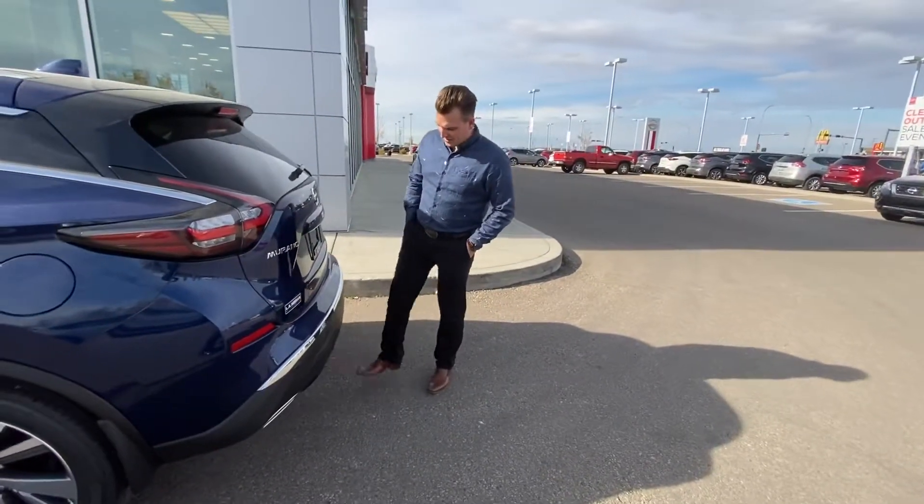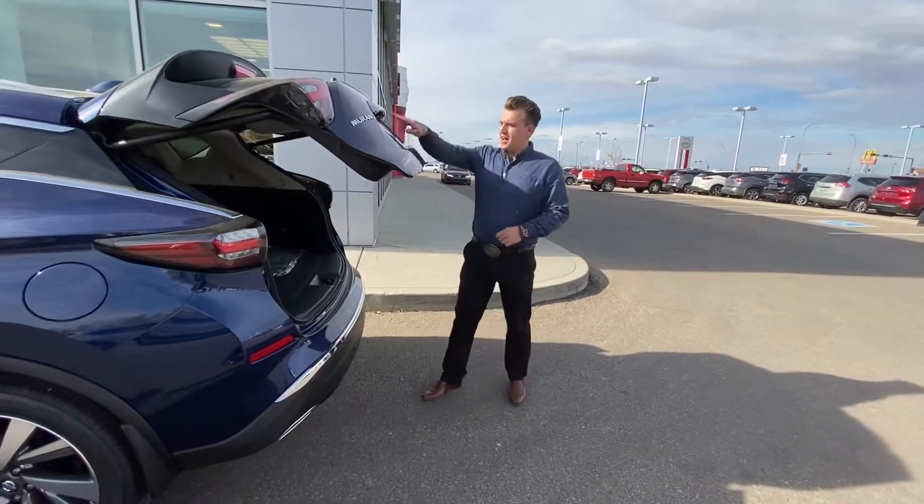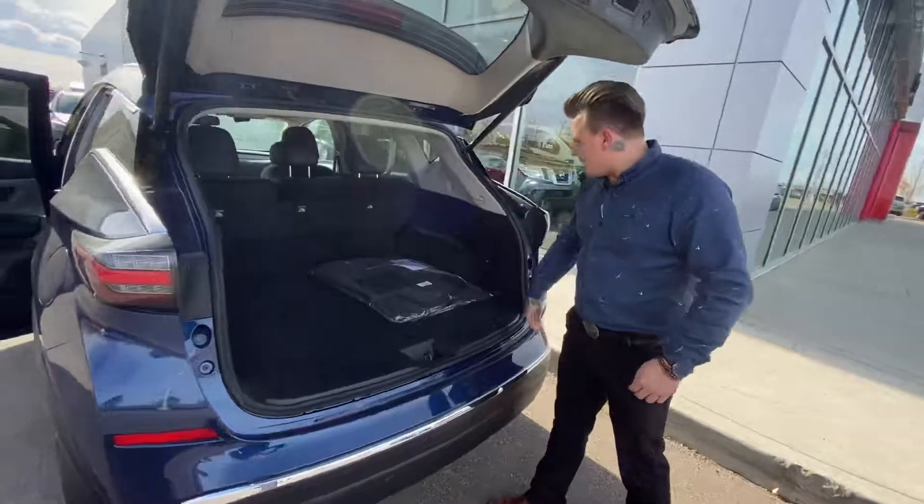Ready? Motion activated liftgate with your backup camera right there. Tons of space back here.